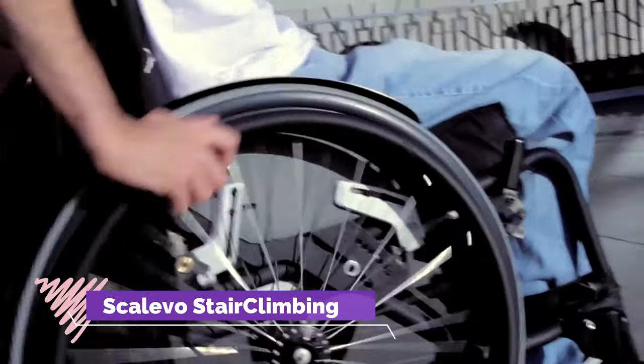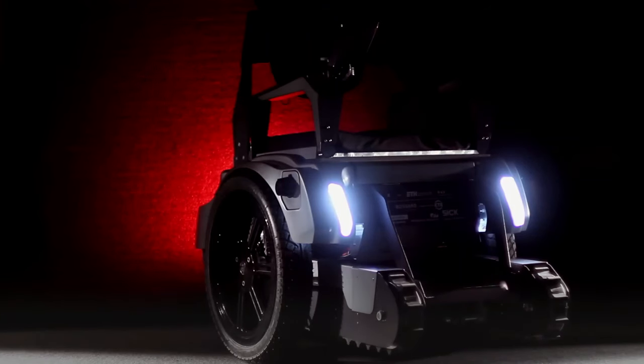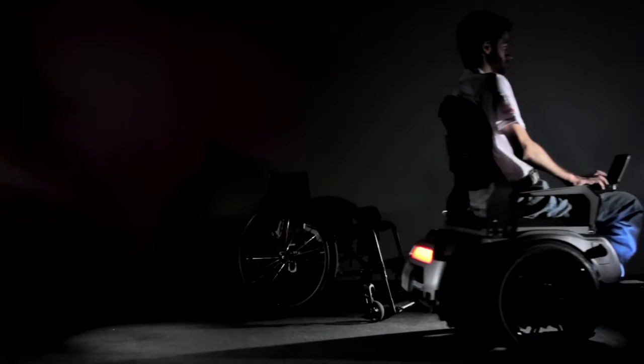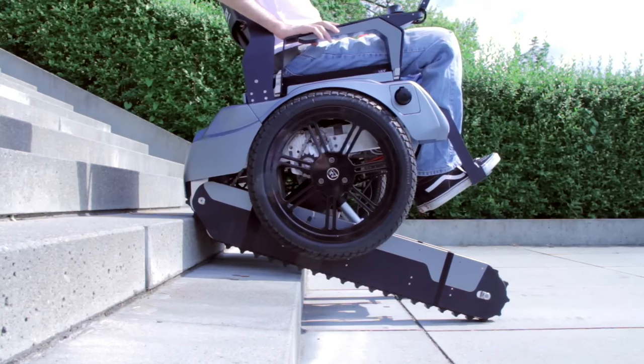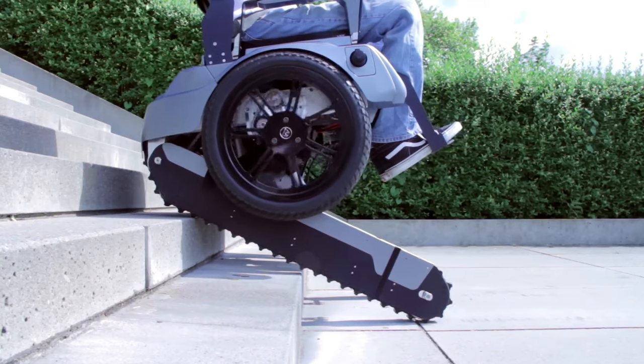Introducing the Skalevo Stair Climbing Wheelchair, a marvel of engineering that combines versatility, mobility and freedom like never before. This multifunctional device seamlessly integrates two renowned systems into one spectacular wheelchair, offering unparalleled adaptability to various terrains. With rubber tracks providing optimal grip on challenging surfaces and sturdy wheels ensuring smooth mobility on flat ground, users can navigate with ease and confidence. What sets this wheelchair apart is its unique ability to conquer stairs effortlessly as the tracks fold out to adjust to the angle of the stairs.